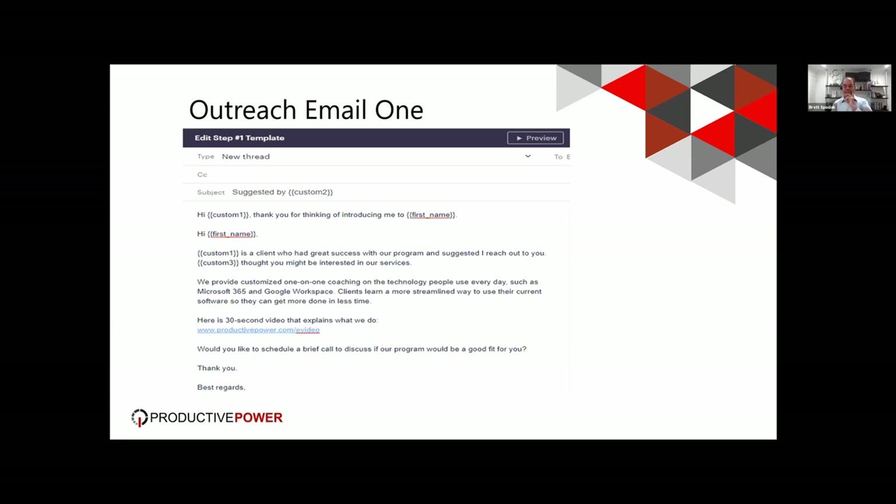A certain percentage will respond right away and say they'd love a meeting. But your conversion rate is dramatically increased if Dan responds with a testimonial afterwards. Dan replies all and says, 'This is a great program — you're going to get tremendous value out of it. I strongly suggest you take a few minutes to learn more. Here's what it did for me and my team.' If they don't respond to either one of those, you come back with email two, which is just a follow-up email with a Calendly link to schedule a call.